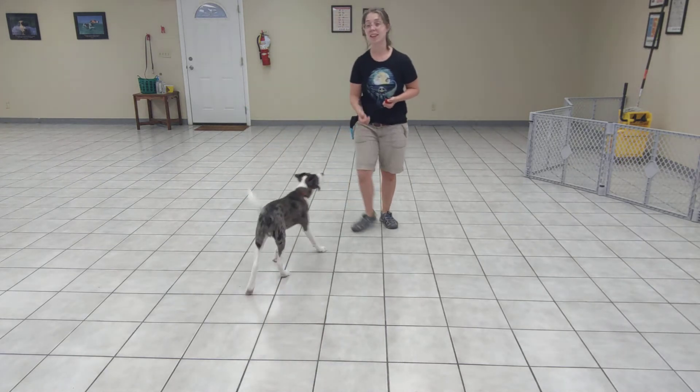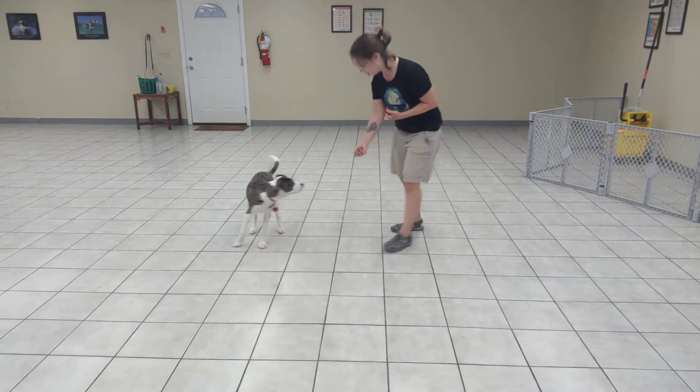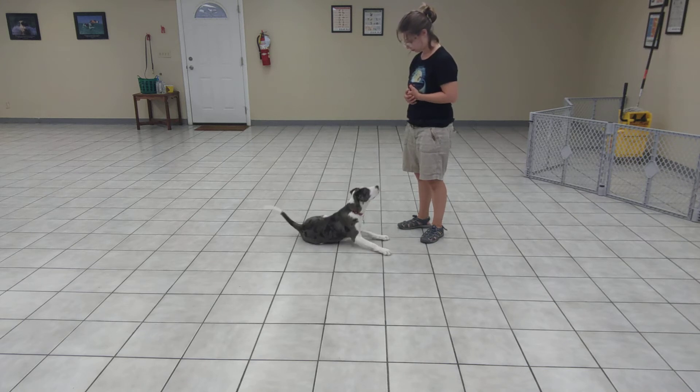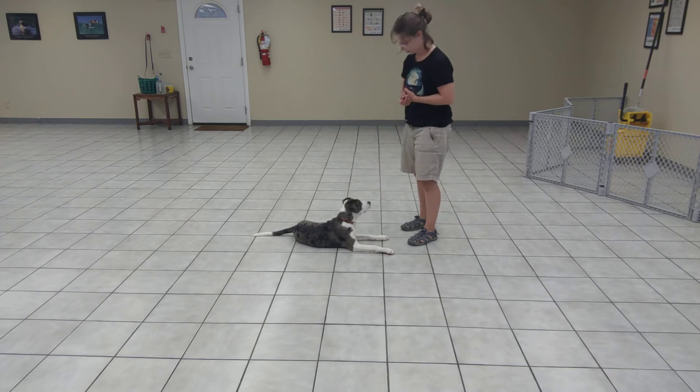There does happen to be a dog in the kitchen who has a little bit of his attention. Good boy! Oh, what's that? Down! Good. Several treats while here, and then I'll give my release cue — free!